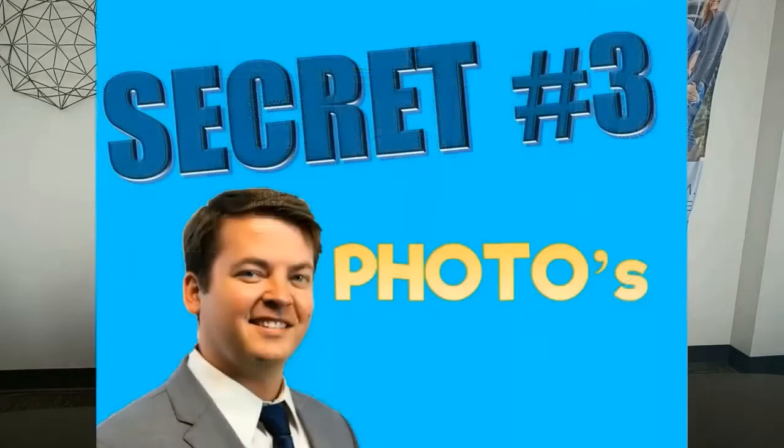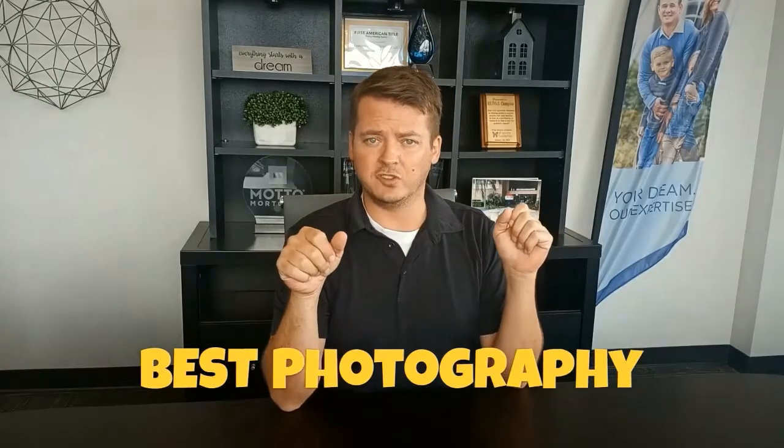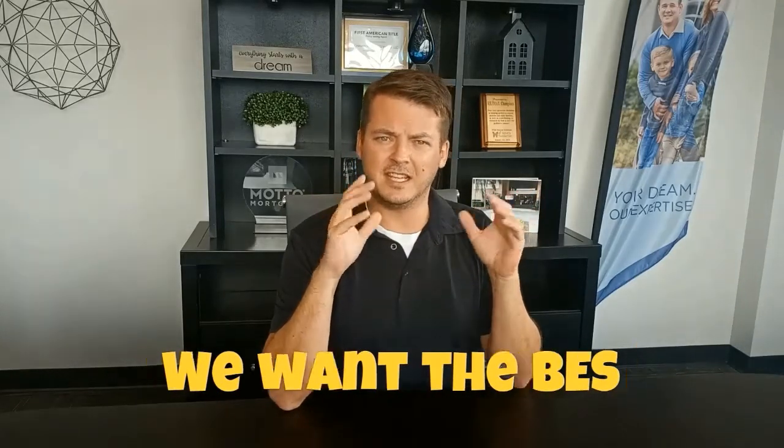My third secret: photography. I keep hammering these pictures, but they really are what sells houses these days — that's what gets people in the door to see it. We're going to want the best photography, and I'm talking hiring a professional. One of the great parts about working with a realtor, especially with me, is I'm going to take care of that and pay for it. I already know the best photographers. We want the best angles and the best lenses to make things look big, and they can even adjust the light in editing. It's a big plus to work with a realtor.